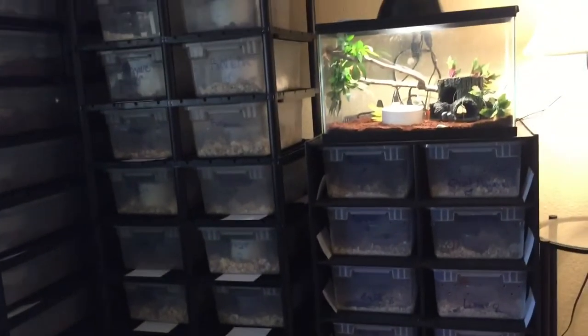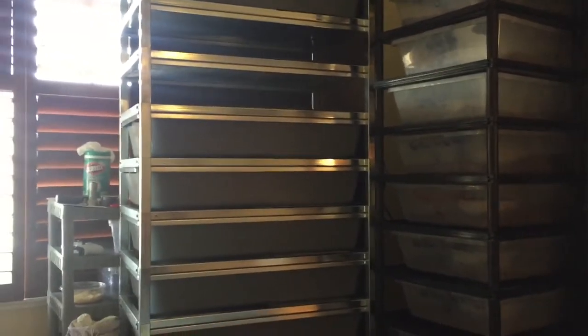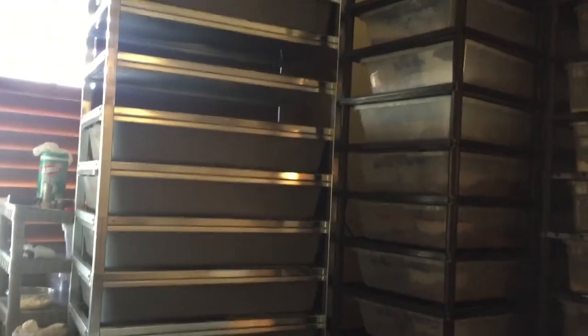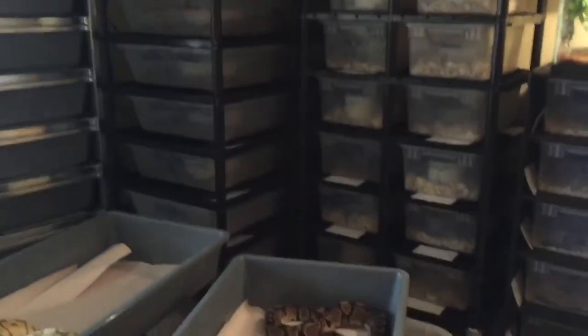Here we go with a lot better lighting. Working on the Freedom Breeder rack right now. They had these panels for heat insulation somewhat, but I don't like them - the tops were getting really really hot even if I brought down the temp, it was just too hot. So I'm taking these out on each side to see if that'll help. Today I'll be feeding all the big ones and putting in some more Reptichip on some of these.